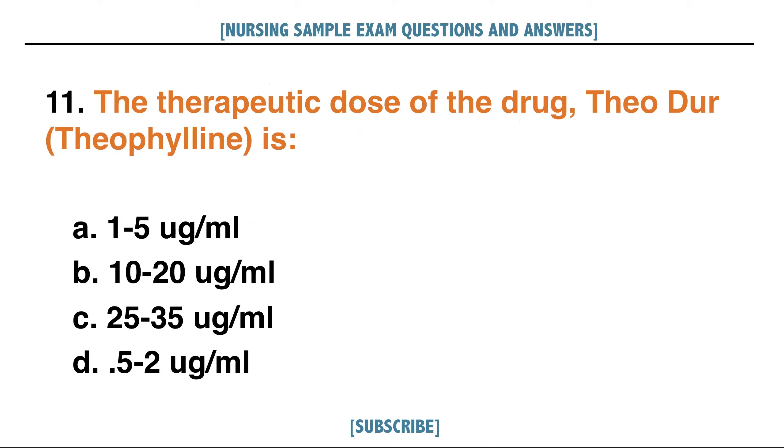The therapeutic dose of the drug theophylline is: A. 1 to 5 micrograms per ml, B. 10 to 20 micrograms per ml, C. 25 to 35 micrograms per ml, D. 0.5 to 2 micrograms per ml.